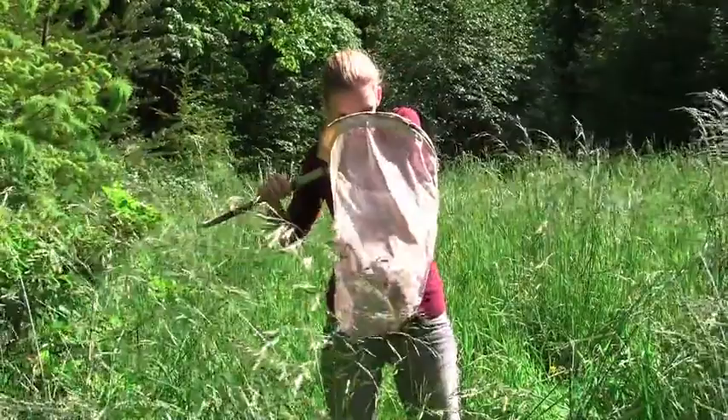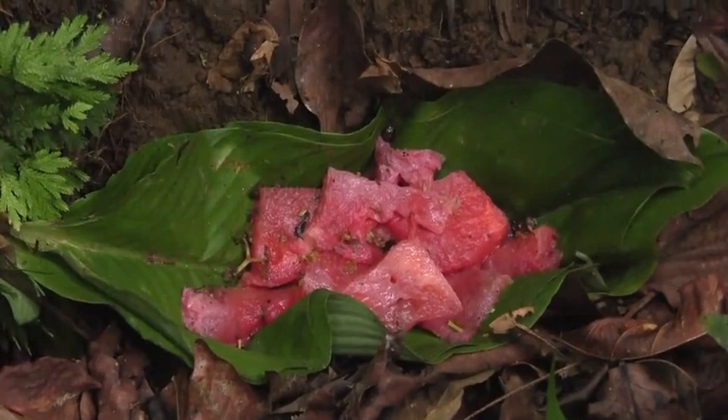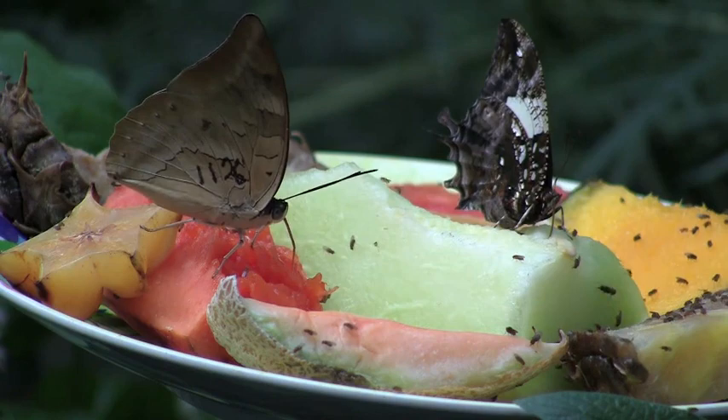Aerial nets are mostly mesh and their light weight diminishes damage to delicate wings. Traps and baits work well too — some people use beer, rotting bananas, watermelons, and pineapples. It's like butterfly love potion. And if that doesn't work, check out screen doors under porch lights — you're going to find something.